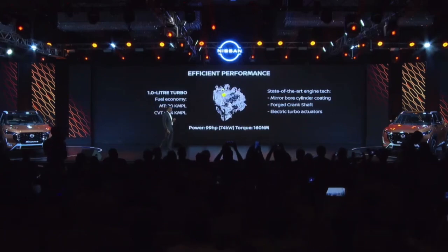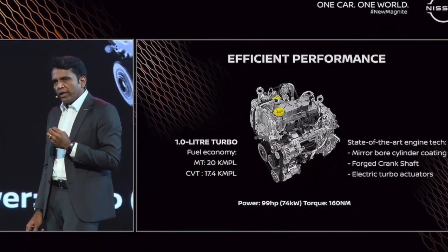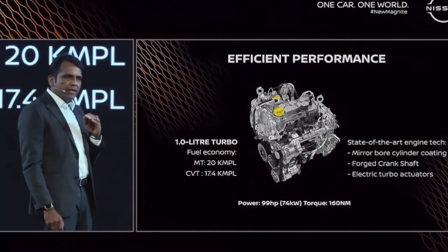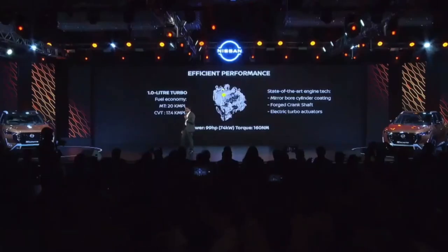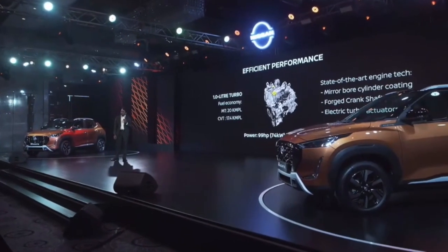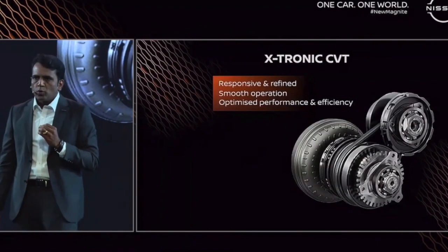A reminder about the engine and transmission: it is a state-of-the-art 1-liter turbo engine using mirror bore technology for the cylinder liner — the same technology used in the GT-R. It also features a forged crankshaft and electrically actuated turbos, delivering 99 horsepower and 160 Newton meters of torque, without compromising fuel efficiency: 20 km per liter on manual transmission and 17.5 km per liter on the Xtronic CVT — which is much more refined and responsive for stop-go traffic.